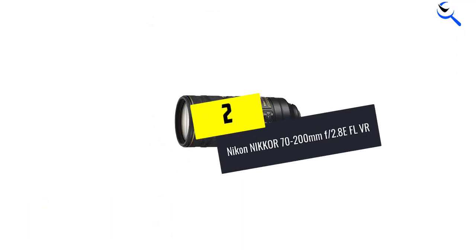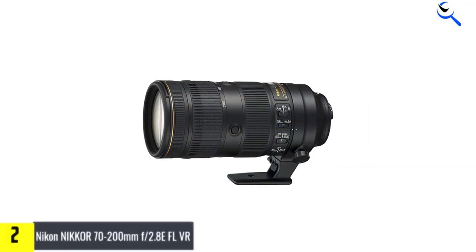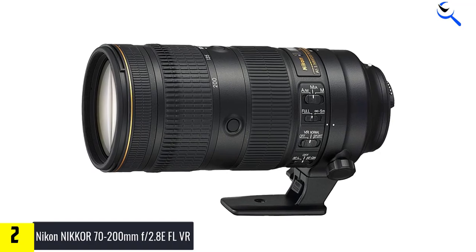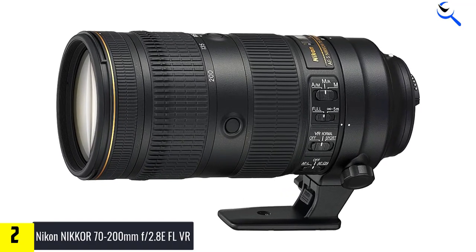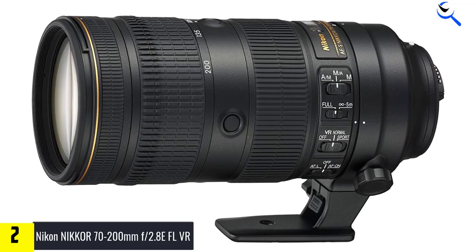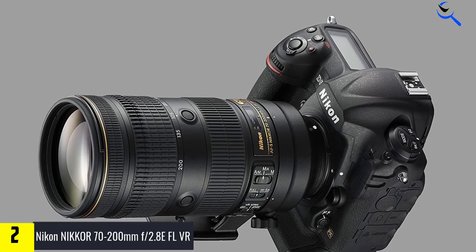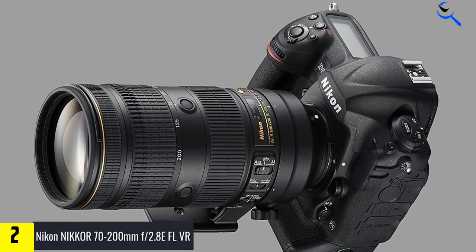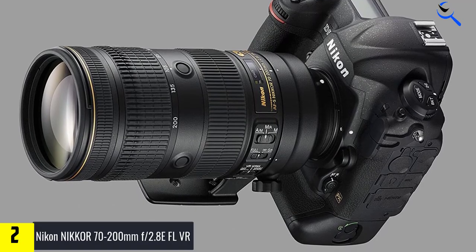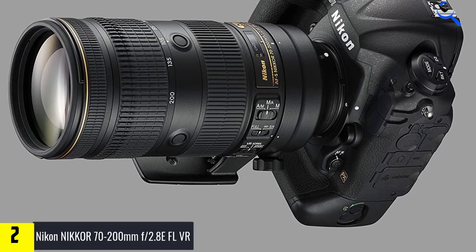At number 2, we have the Nikon NIKKOR 70-200mm f2.8E FL ED VR. This is one of the top Nikon super zoom lenses with a great aperture range from f2.8 to f22. The embedded AF is silent and the focusing is very quick. Besides, this Nikon lens for landscape shooting accurately detects an object even in murky conditions. The vibration reduction system has undergone modification and now it works extremely efficiently.